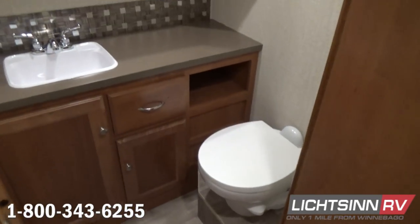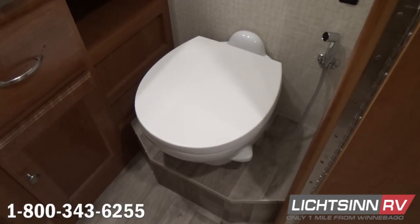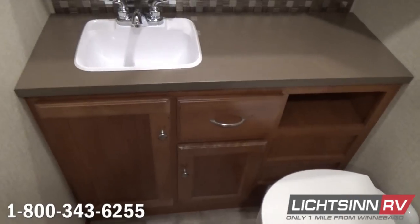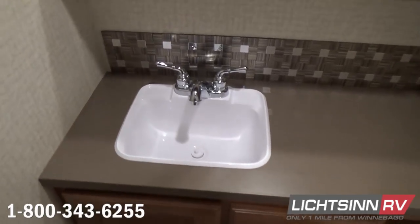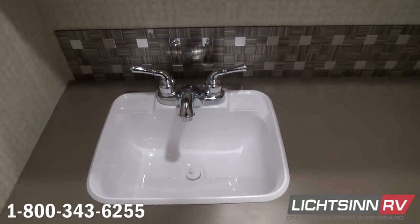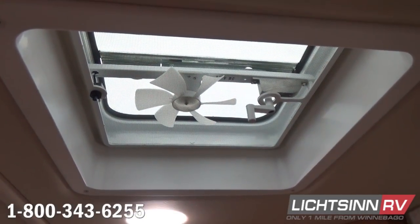Looking towards the driver's side, we'll cover the split bath. Inside the first component of the split bath, a dual-hinged door provides privacy when utilizing the toilet closet. We include a residential height-style porcelain toilet with a foot pedal flush and a pull-out sink sprayer for easy maintenance and cleaning. There is a tremendous amount of storage in this side of the split bath. We include an easy-to-clean acrylic-style sink with a dual-control lavatory faucet, the same backsplash as the kitchen, a convenient 110-volt bath outlet, and a mirrored dual-medicine cabinet overhead, along with additional linen closet storage.